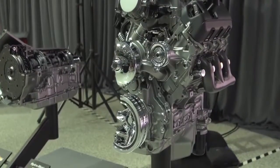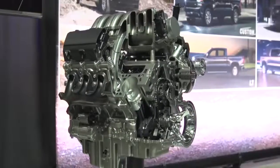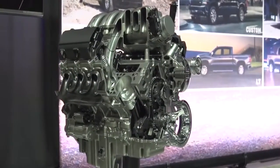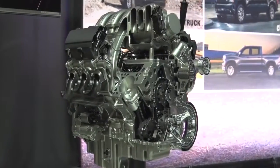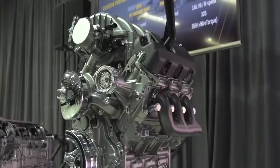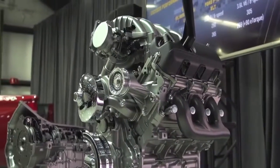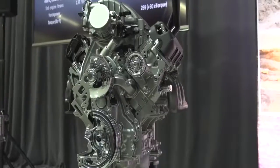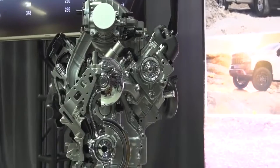These upgraded small block engines in the next generation Silverado feature a unique technology that we refer to as dynamic fuel management. We have a history of active fuel management which was able to transition from four cylinders to eight cylinders, and we've taken that one step further by enabling the vehicle to run in any number of cylinders from two all the way up to eight. For the customer, it gives them the added benefit of improved efficiency and better fuel economy — they're only going to use the number of cylinders that they need any time they press on the throttle.